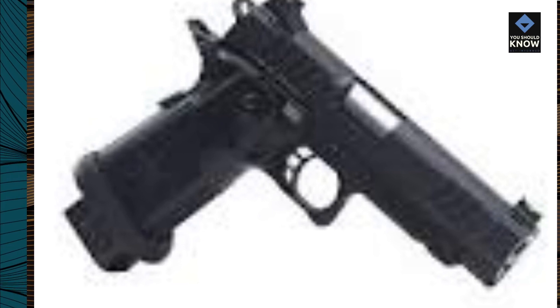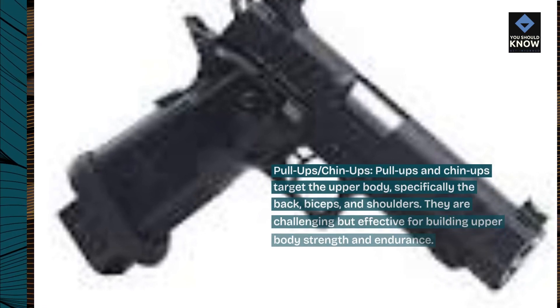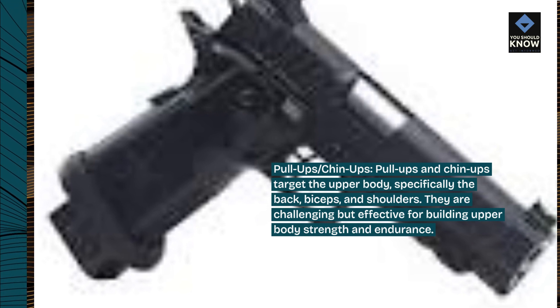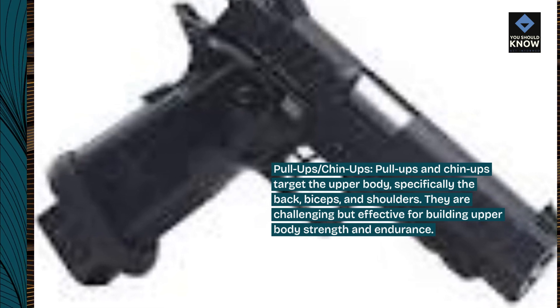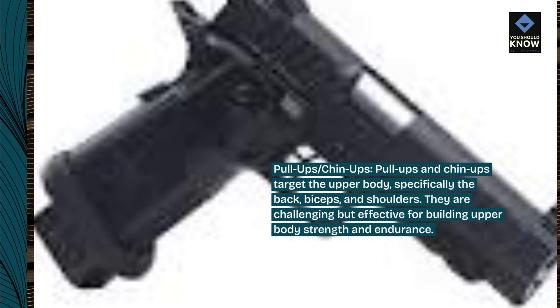Pull-ups and chin-ups. Pull-ups and chin-ups target the upper body, specifically the back, biceps, and shoulders. They are challenging but effective for building upper body strength and endurance.